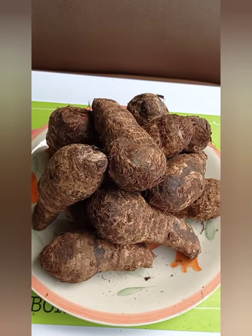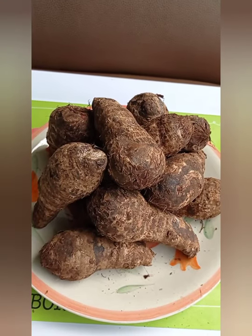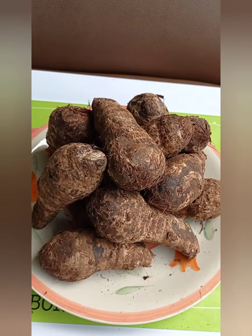This is kokoyam. I'm going to prepare it with a leaf called otazi. In Igbo land, the leaf is called otazi. It's very bitter — you can't just chew it like that — but after cooking, it will be sweeter in your mouth. It's good for diabetic patients and for weight watchers. So let's go to the kitchen to do the cooking. I'm going to prepare kokoyam porridge.